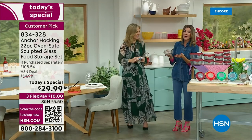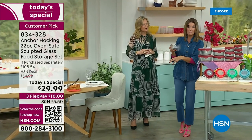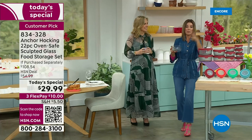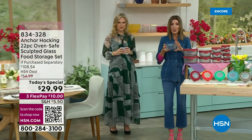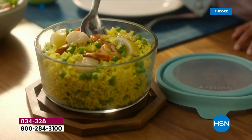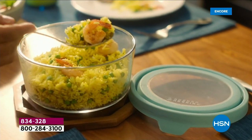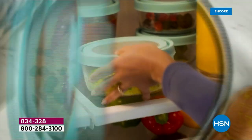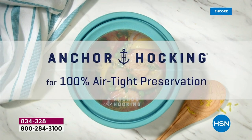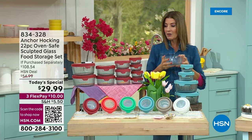I love bringing dishes to potlucks and parties. You can bring your meal to go in Anchor Hocking and it will stay fresher longer. It's also something you can serve right out of. You can prep, cook, serve, and store all in the same container — which means you're not doing extra dishes, not moving things from one bowl or pan to another storage container. It's everything you need at a really affordable price.